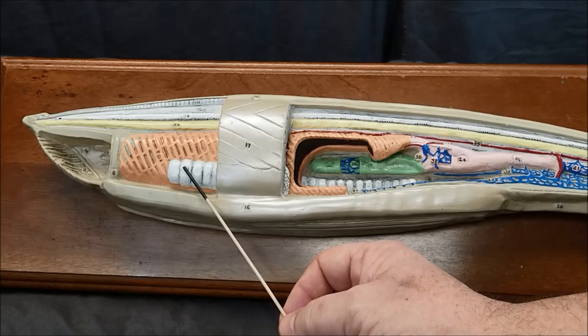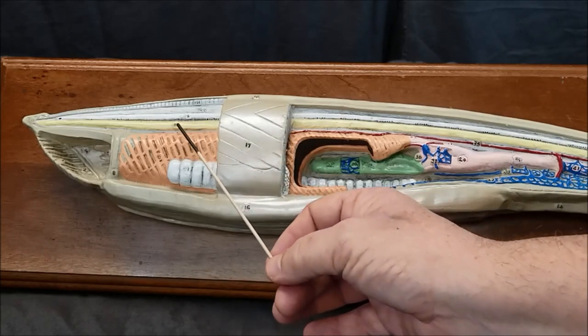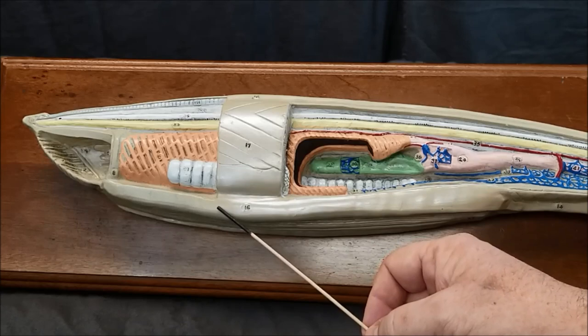Here we have the gonads, and these less-than structures are referred to as myotomes. Here we have the notochord, the dorsal nerve cord, the dorsal fin, and the metaplural folds.